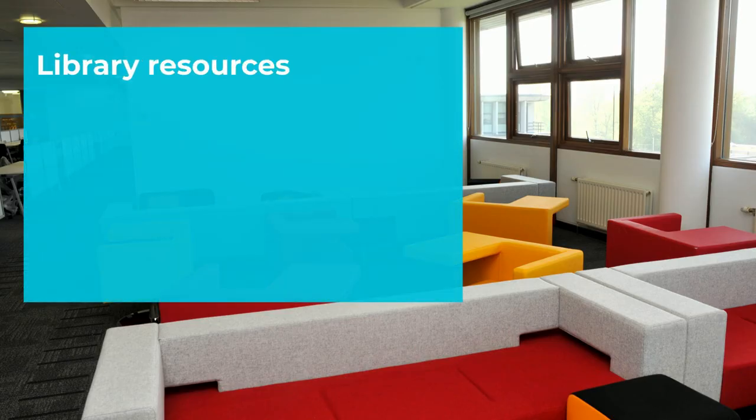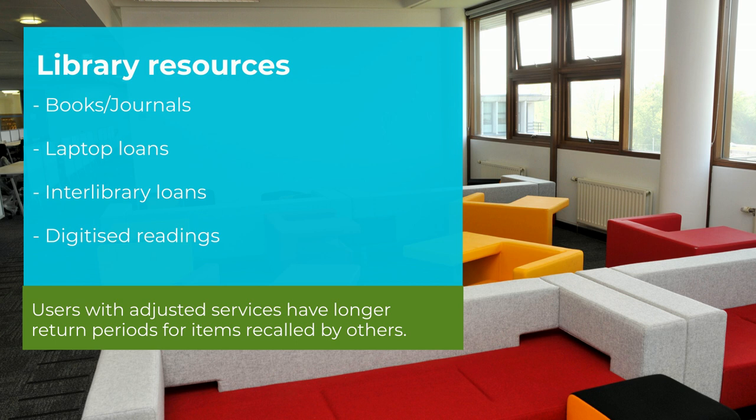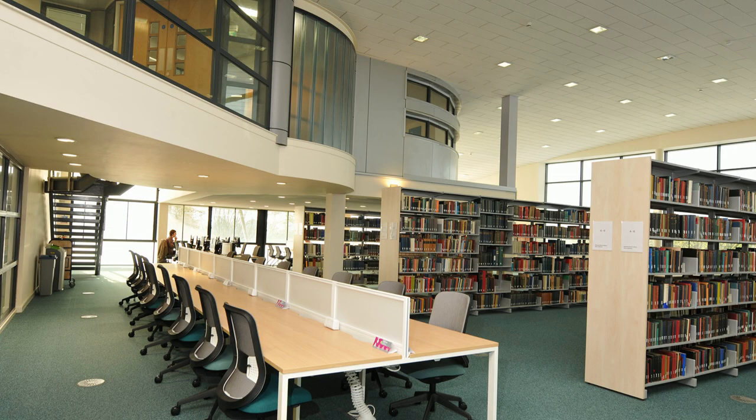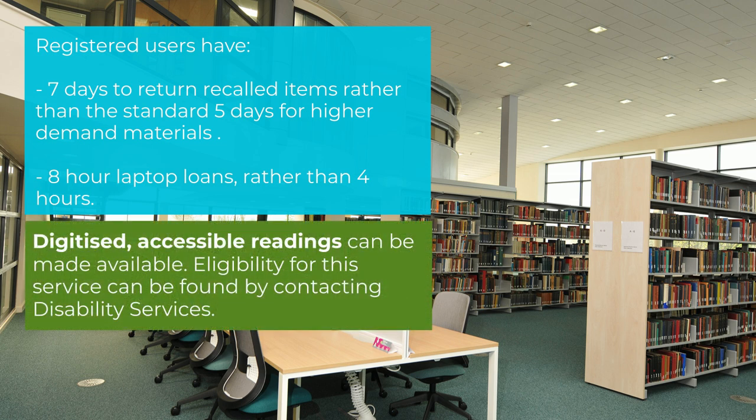Within the library we have a wide range of resources, including books and journals, laptop loans, inter-library loans, and digitized readings. Users with adjusted services automatically have longer return periods for recalled items, and you'll also be able to borrow our standard loan laptops for up to eight hours rather than the standard four-hour period. Digitized accessible readings are available for print-impaired users with specific support plans — contact Disability Services to find out if you're eligible.